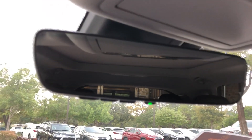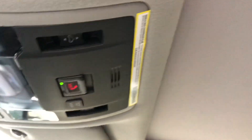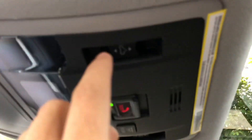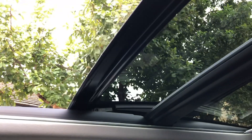Up here we have our HomeLink system to pair three different garage doors, along with our Lexus Safety Connect, and our panoramic sunroof. This switch right here is used to open our rear sunshade, and we can also slide the roof back with this switch, or close it as well.